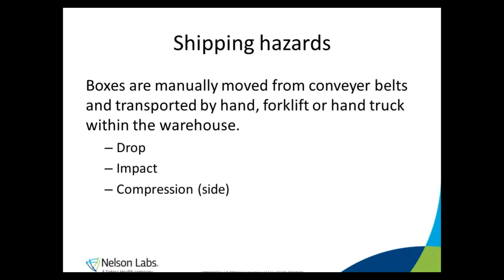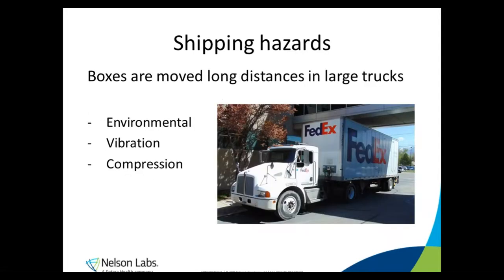If those boxes jam up on the line, you can also get some compression, particularly on the sides. There are also points in the process where a conveyor line stops and boxes bottleneck in a collection area. After leaving the warehouse, the boxes are transported long distances by large trucks. These trucks are not climate controlled unless they're transporting food. So there are temperature extremes from day to night and winter to summer — Arizona to the Colorado Rockies. Think of how warm your car is sitting in the July sun, and in winter your parked car gets below freezing. These packages inside non-climate controlled truck trailers experience those same extremes.